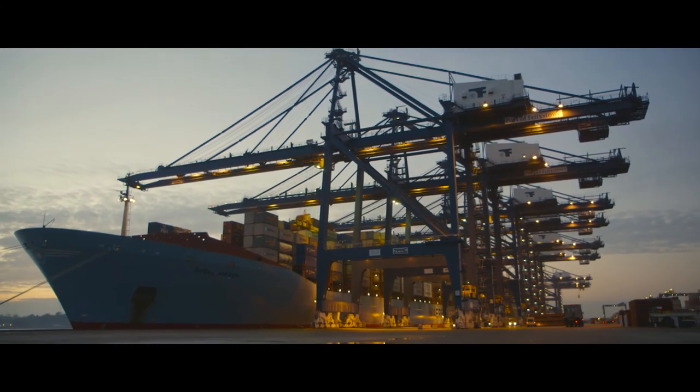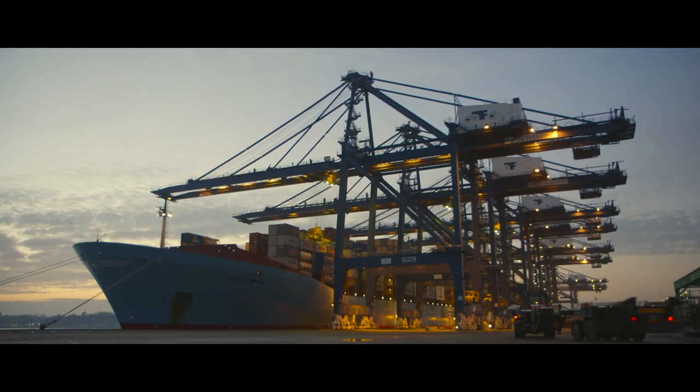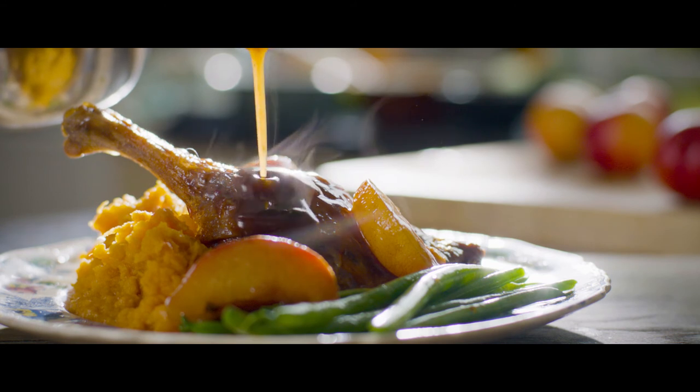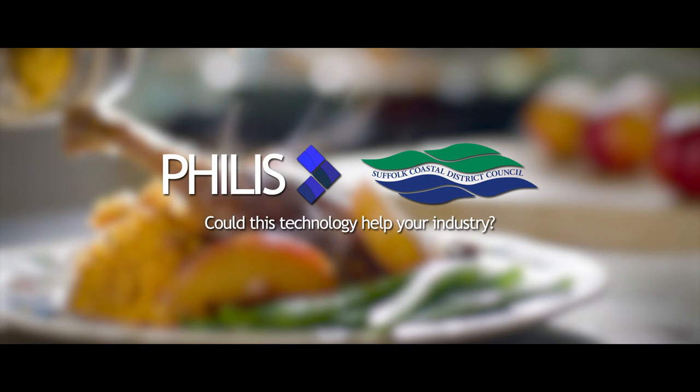With Phyllis now processing 85% of UK food imports, Port Health is generating an income for the Council, as well as keeping the food on your plate safe. Phyllis — born and bred in Suffolk Coastal.